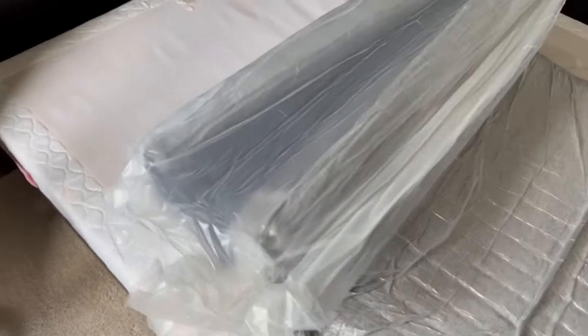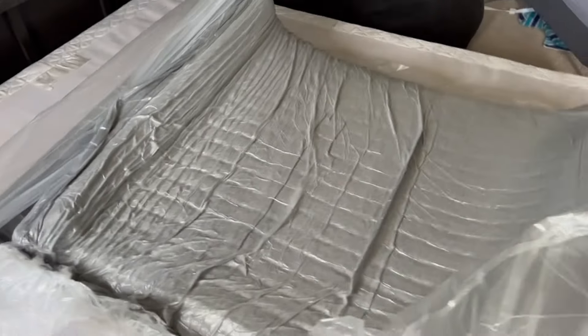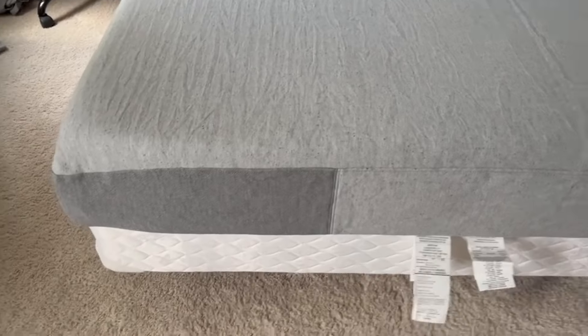The Casper Element and the Nectar Premier are both high-quality mattresses, yet they possess distinct features that may appeal to different types of sleepers. The Casper Element is renowned for its breathability and comfort. It's designed with a top layer of perforated breathable foam that helps reduce heat, which is a common issue among foam mattresses.